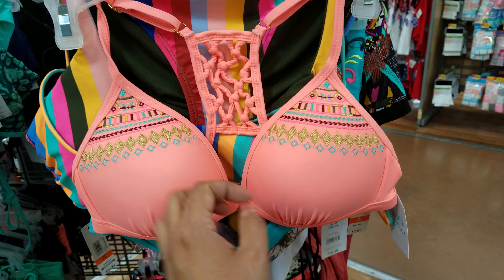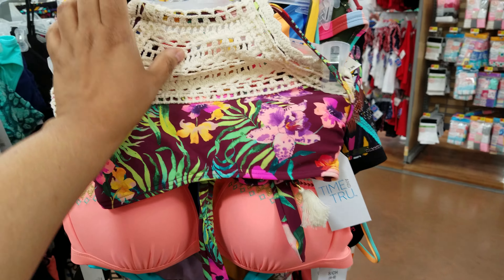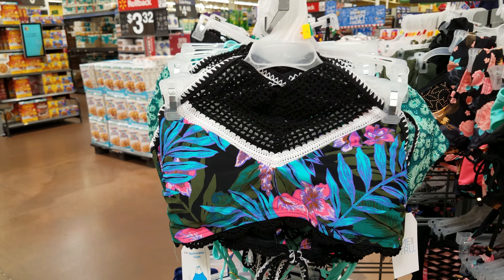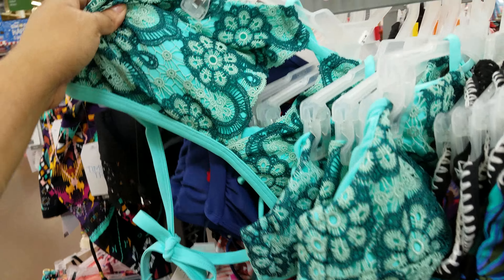There's the stripe one again — we've seen that multiple times. A lot of this might be repeats. Here's a new one with a matching bottom. They've got a purple one — pulling this up, here's the top with the bottom somewhere in the mix. There's a colorful top with knitting on top and a green lacy one. Some bottoms have decorative side details. Oh, look at this colorful one with beading on it — that's actually really nice.